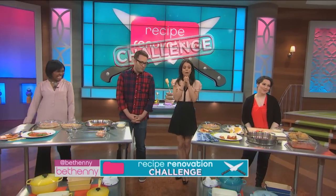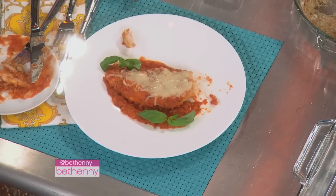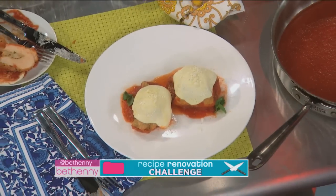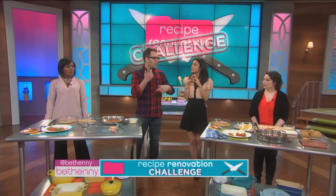Winner, winner, chicken dinner! Well, it was actually difficult. We both felt there were positives and negatives on each side. A little bit of pre-cooking before you added the sauce and the cheese would have given a better texture.